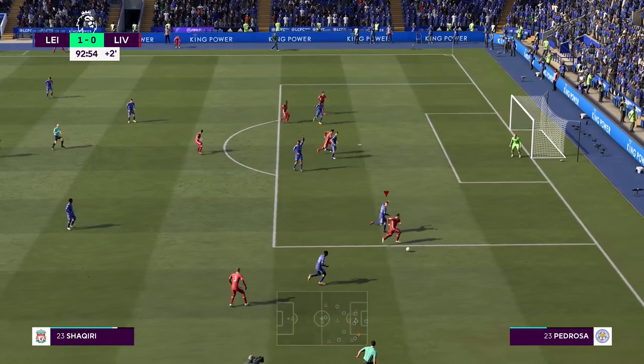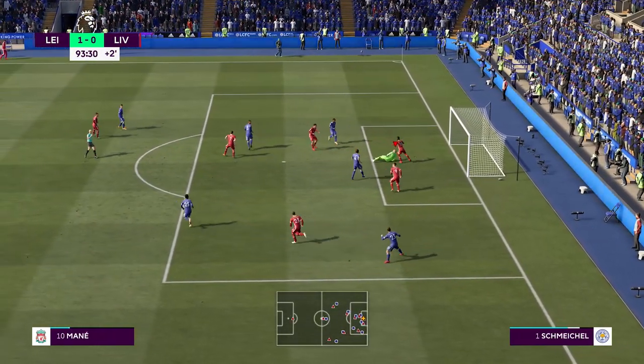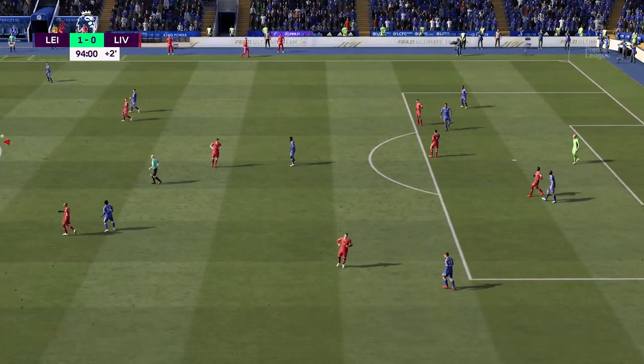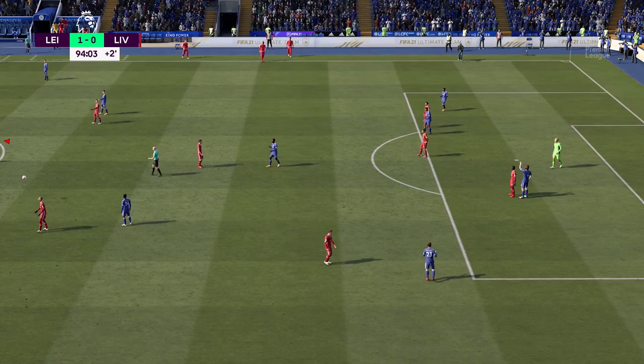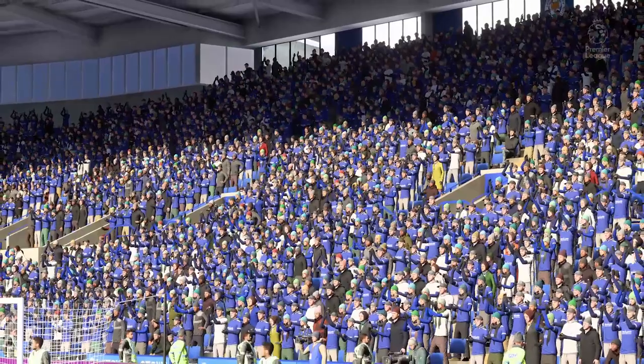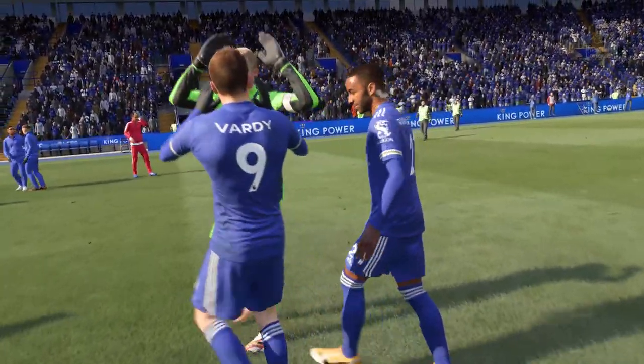Liverpool have one last chance to equalize in the final minutes — Shaqiri crosses for Firmino, but thank God for Kasper Schmeichel. He's been a little ineffective at times, but in the end he still brought many heroic saves into the picture. We win 1-0 against Liverpool — three points. A nice little recovery after that Manchester United game.